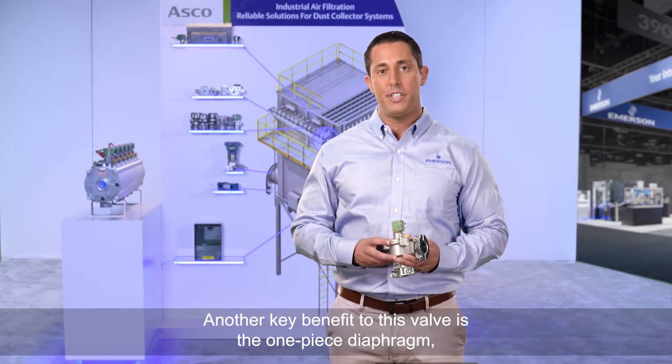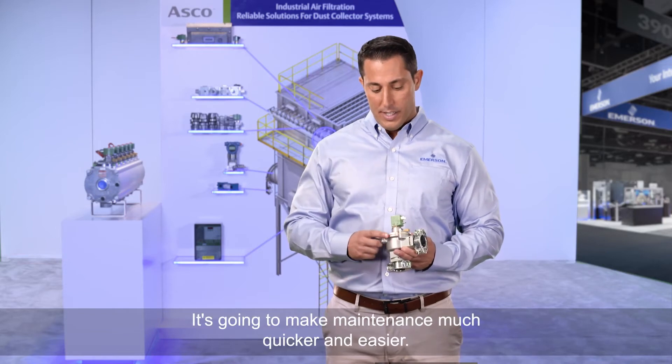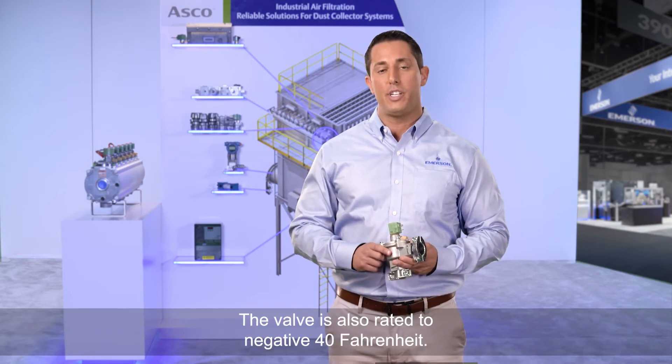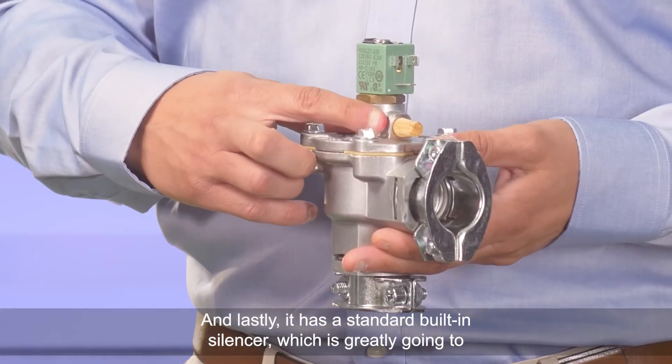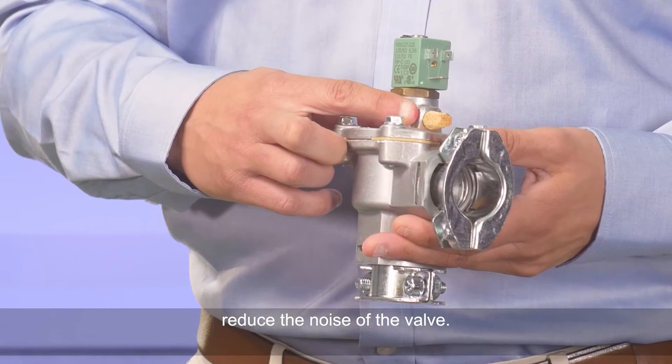Another key benefit to this valve is the one piece diaphragm which is here — it's going to make maintenance much quicker and easier. The valve is also rated to negative 40 Fahrenheit, and lastly it has a standard built-in silencer which is going to greatly reduce the noise of the valve.